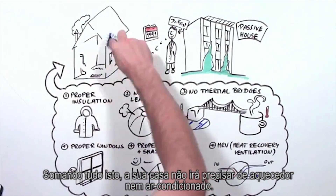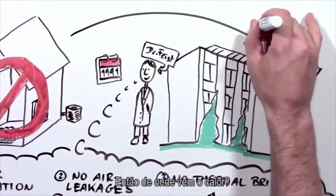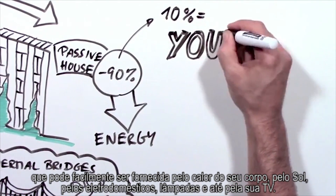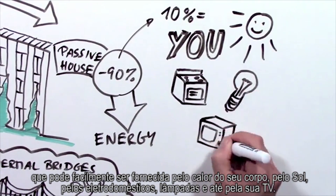Add all these things up and it turns out your house doesn't need a heater or air conditioner. So where does the heat come from? A Passive House needs 90% less energy, and that can easily be supplied by your body heat, the sun, your appliances, light bulbs, and even your TV.